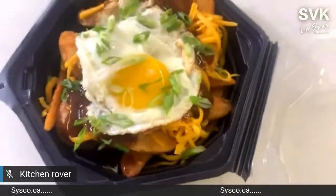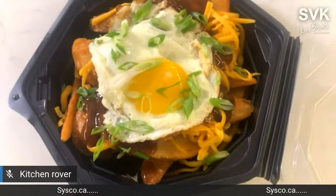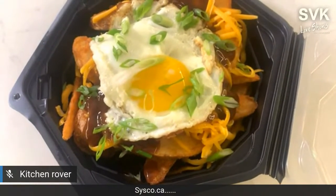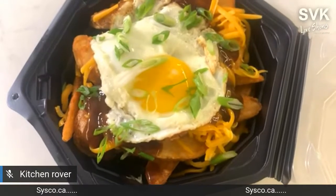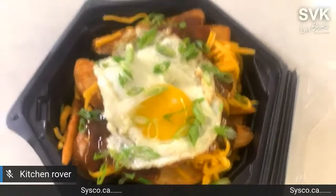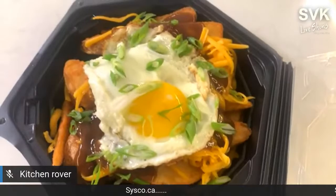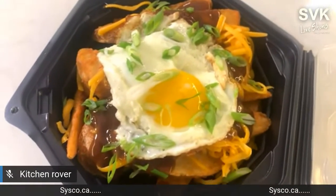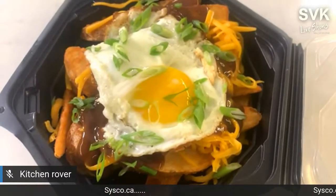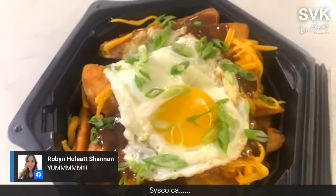Here are the hangover fries — who wouldn't want that to show up on their doorstep on New Year's Day? You've got a nice beefy gravy over those spicy wedges, a nicely fried egg on top, and some cheddar cheese — a little bit of the hair of the dog. Low cost for the operator to create, and you can get it delivered right to your house.